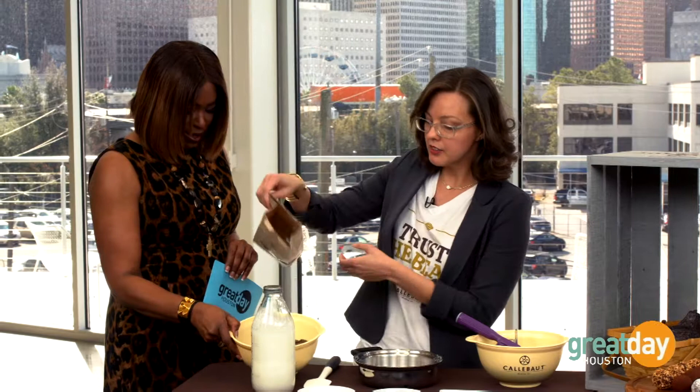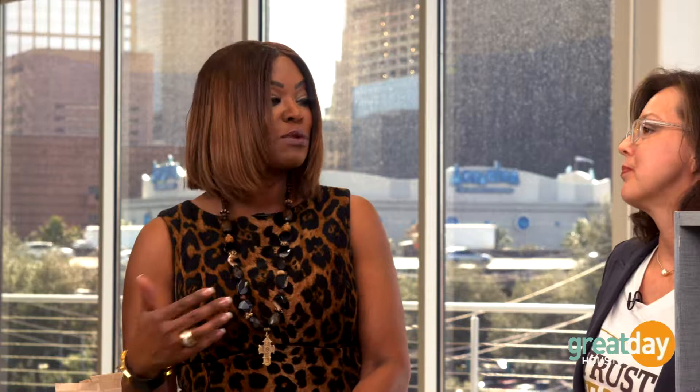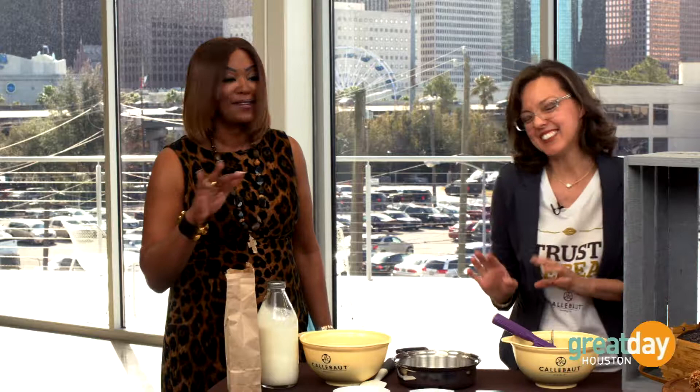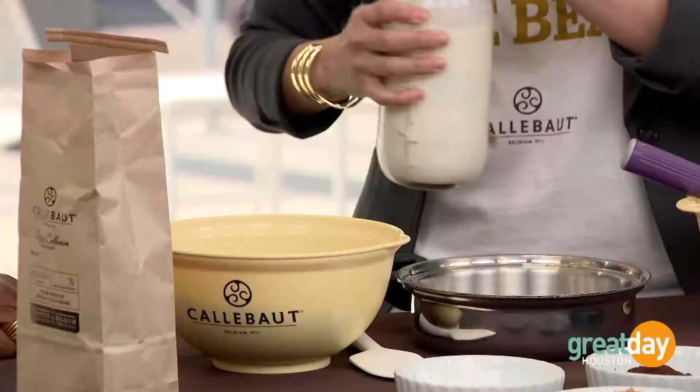Start with two cups of dark chocolate — run a knife through it so it'll melt a little easier. You can taste the intensity of that chocolate. This is what determines the cost or price point: if something's a little more expensive, that's probably because it's finer ingredients — real cocoa butter and real cocoa mass. On your stove, use a little sauce pot and add one cup of heavy cream.